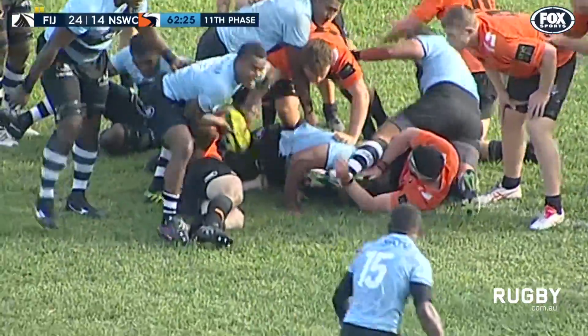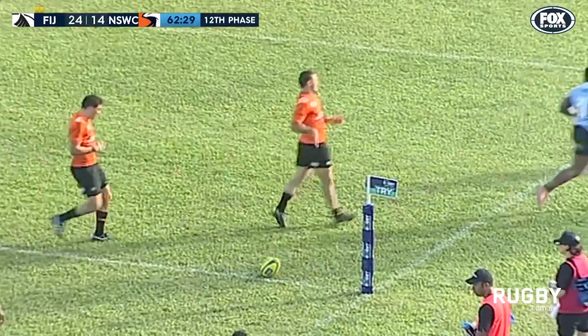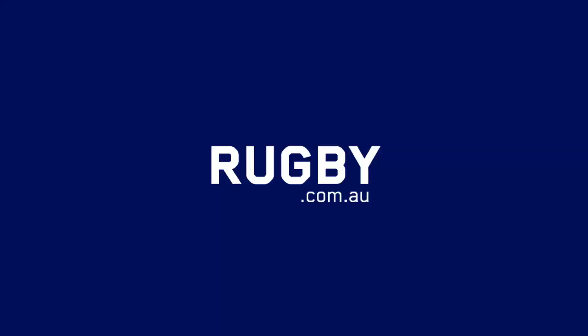They pop it over to the top. And that's an easy try for Ndaveta. That's a nice try.